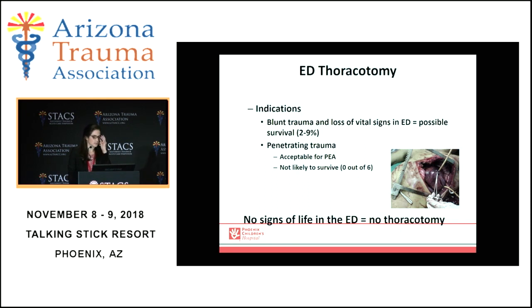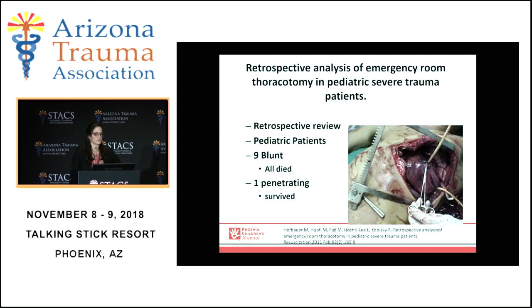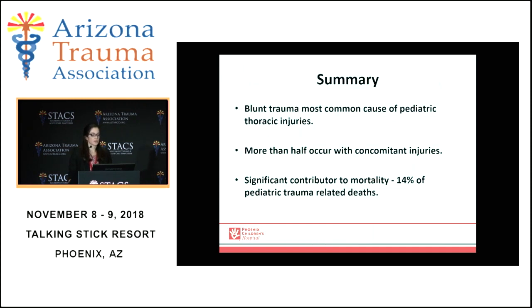Much like adults, resuscitative thoracotomy has limited indications in children and is not likely to result in survival in many cases. There is some role for blunt trauma with loss of vital signs in a short window, with very limited reported survival. For penetrating trauma, it is acceptable for minimal or pulseless electrical activity, but very minimal or zero reported survivors. In one retrospective review, nine patients with blunt mechanism all died; one penetrating patient survived. In summary, blunt trauma is the most common cause of pediatric thoracic injuries. More than half occur with associated injuries, and they are a significant contributor to mortality — approximately 14% of trauma-related deaths in the pediatric population.